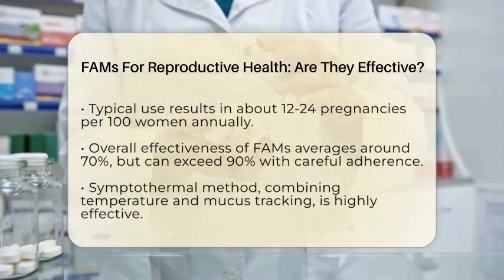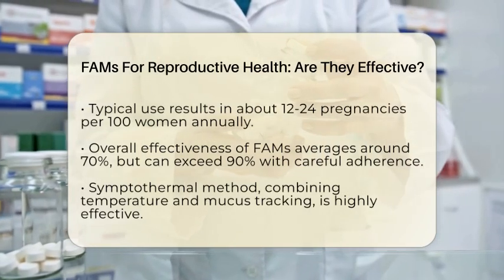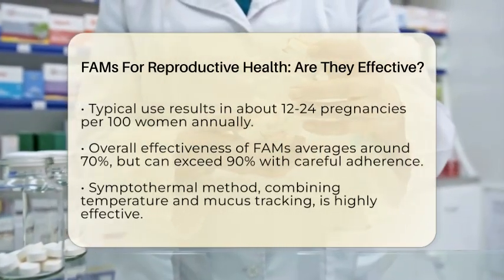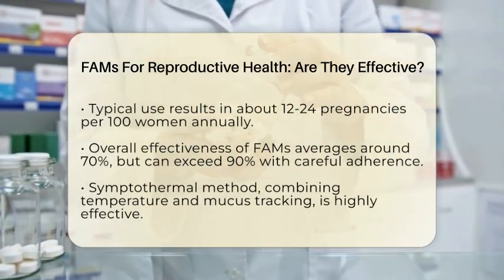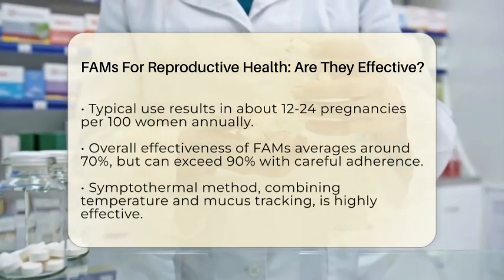The Symptothermal method, which combines tracking temperature and cervical mucus, has shown very high effectiveness, with pregnancy rates as low as 0.6 per 100 women over 13 cycles, especially when no unprotected sex occurs during fertile times.